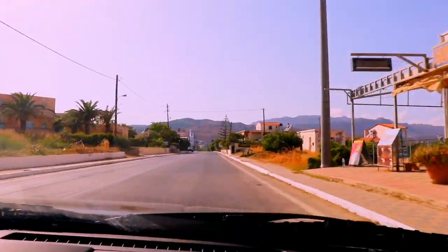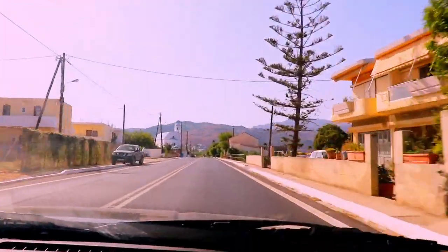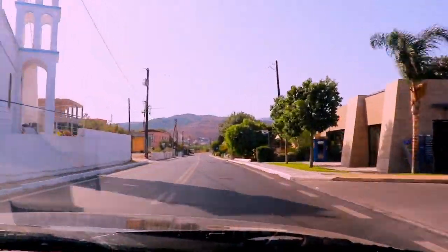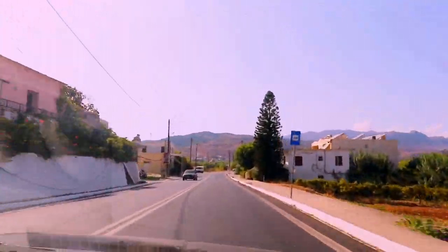Come along with me as we go to the beach of Kolibari for a walk to warm up before the gym. Sometimes I love doing that — sometimes I just use the treadmill at the gym, but other times I prefer to go for a walk around the beach before I start working out. Welcome to Kolibari, a community on the island of Crete, Greece.